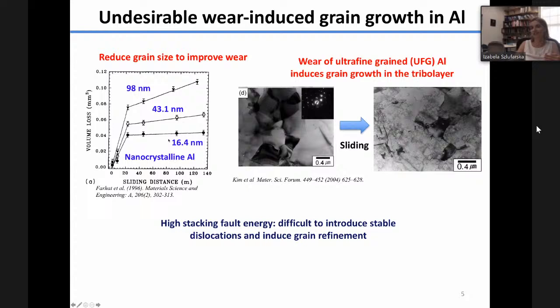You might say we solved the problem, but the issue is that the material we start with is not the same material that stays stable during sliding. In fact, aluminum alloys have been shown in a number of studies to exhibit stress-induced or wear-induced grain growth, which is detrimental to wear resistance. Here is an example showing a TEM image of aluminum with 500 nanometer grain size before and after sliding — in the tribolayer, substantial grain growth occurred and the wear resistance decreased.